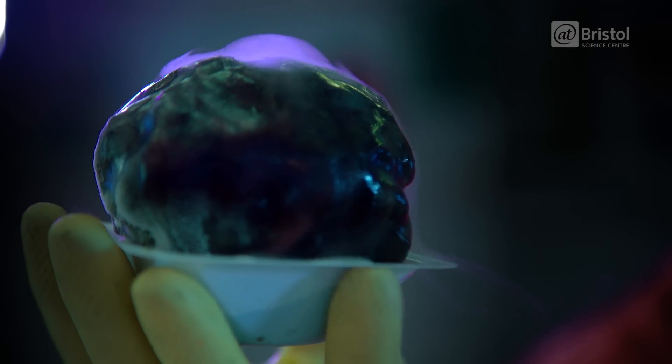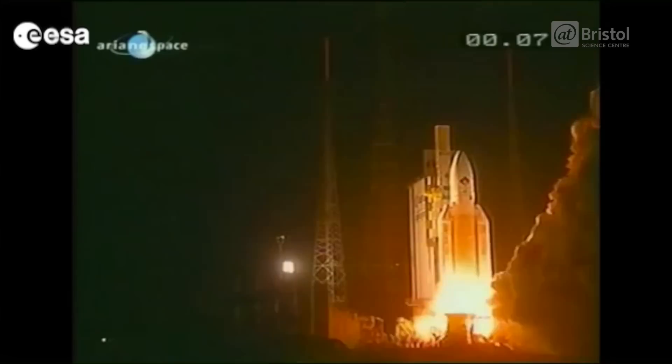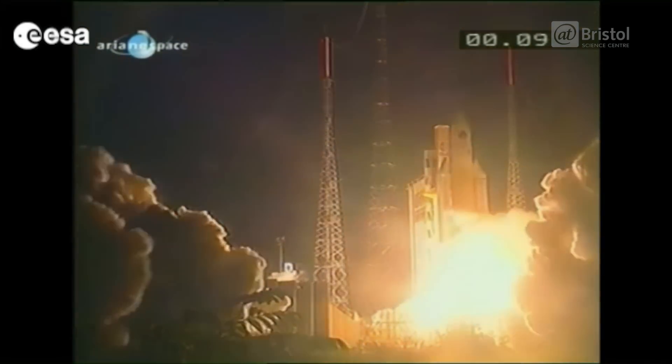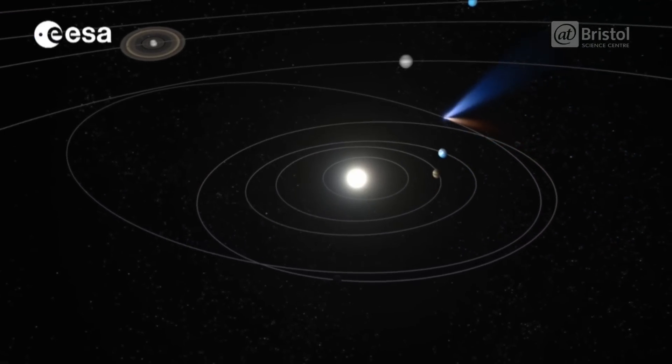Last week we showed you what a comet was made of. This week we're going to show you how the Rosetta mission is going to try and catch one. And for this we're going to need a spinny chair and some balls. ESA launched Rosetta in 2004, taking a 10-year tour around the solar system before finally catching up to its target in August of this year.